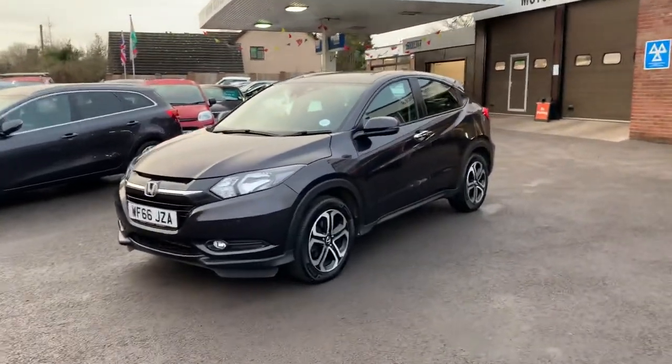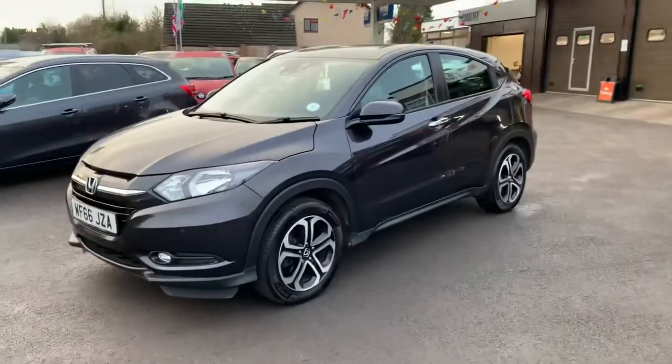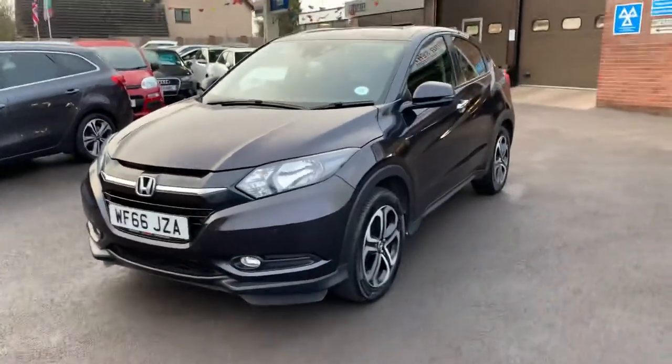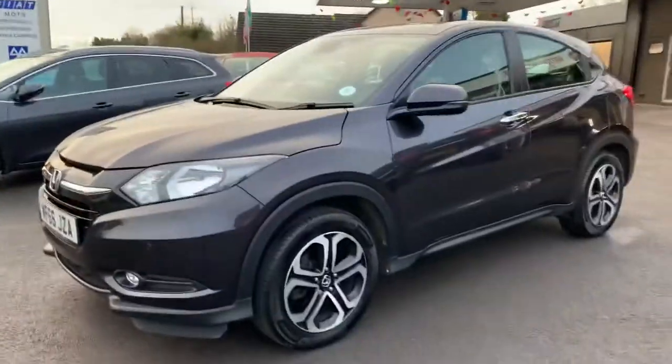Hello and welcome to Motor Services of Chepstow. Today we have a beautiful Honda HRV 1.5 petrol finished in a very deep metallic grey.